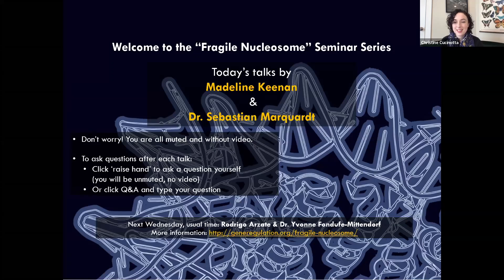I am excited to introduce Madeline Keenan, who is a graduate student at the University of California, San Francisco. She did her bachelor's at the University of Arizona, where she got an English literature and molecular biology degree, which is fantastic. I love to see combinations like that.